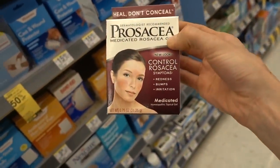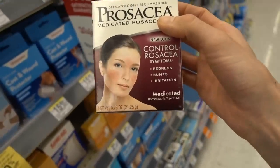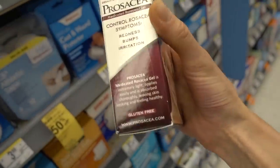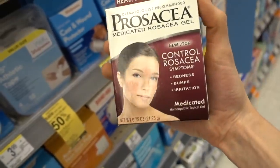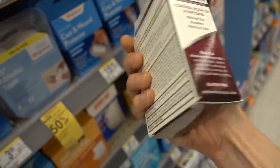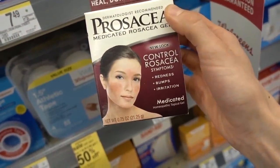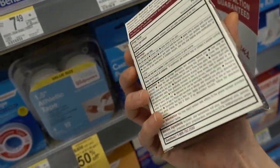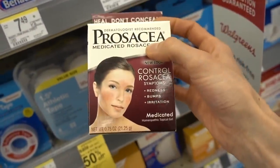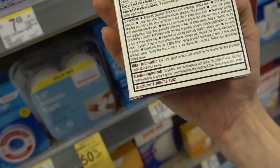Now here's a product I love. This is Prosacea Medicated Rosacea Gel — a levonated precipitated sulfur gel. This is fantastic for not only rosacea, but also for acne, seborrheic dermatitis, blackheads, and clogged pores. It's anti-inflammatory. Of any active ingredient in dermatology, precipitated sulfur is one that's fairly easy for people to tolerate. It can be a little drying, but the fact that people with rosacea seem to be able to tolerate it bodes well for most. Check out my sulfur video — this is a fantastic choice for all of those things, and it doesn't have any irritating ingredients in it.